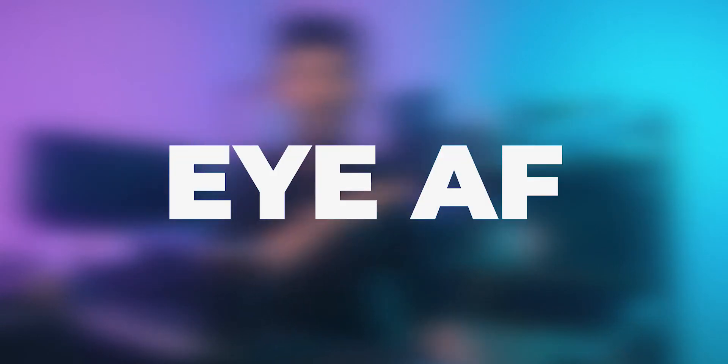With everything mentioned, it's also capable of eye autofocus in every mode. I don't use eye autofocus all the time when doing narrative or commercial work, but when I'm recording myself — vlogging or content like this — I rely on eye AF to stay in focus without needing another person behind the camera. That reliability is huge for how much content I create.